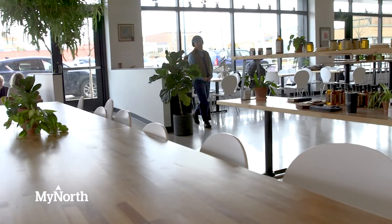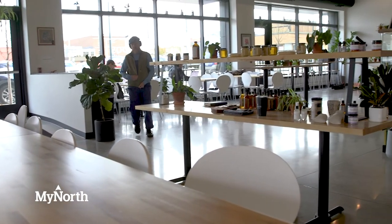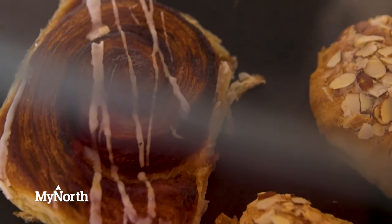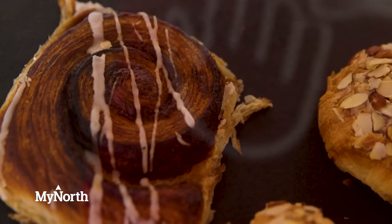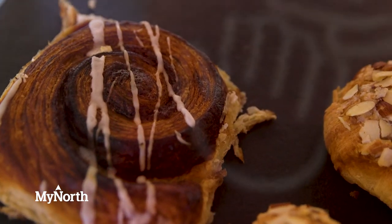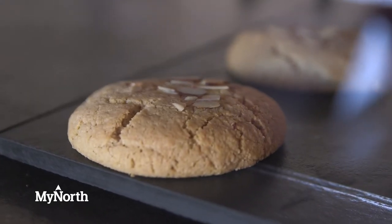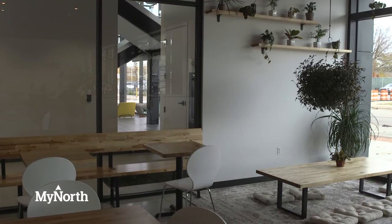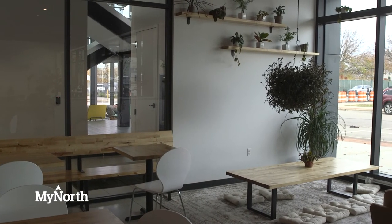We've got a whole breakfast and lunch menu we serve all day — really good breakfast burritos, pockets, avocado toast. We make everything in-house, including croissants from Nine Bean Roast. Personally, my favorite is the cinnamon roll, and my brother-in-law bakes all the cookies.